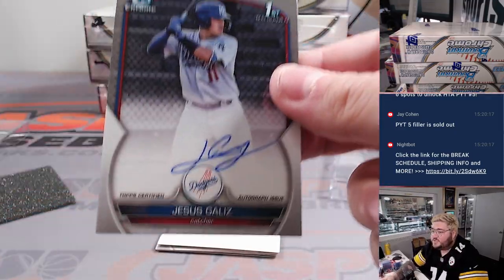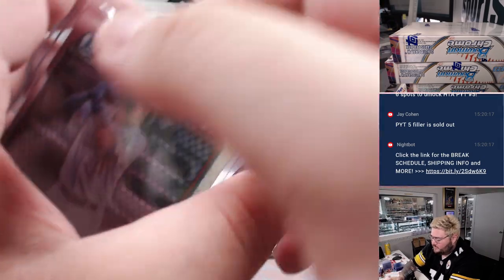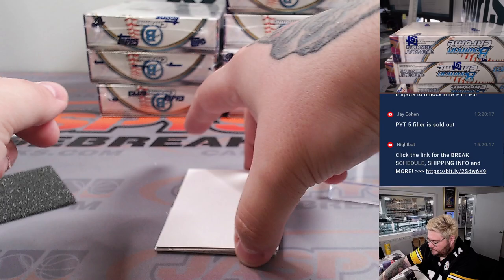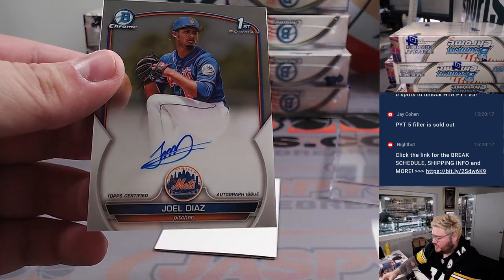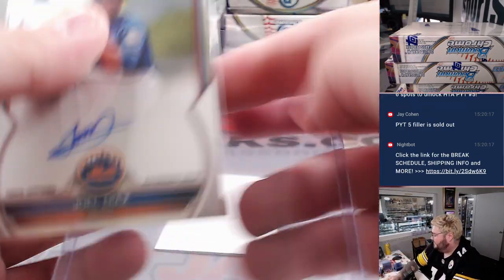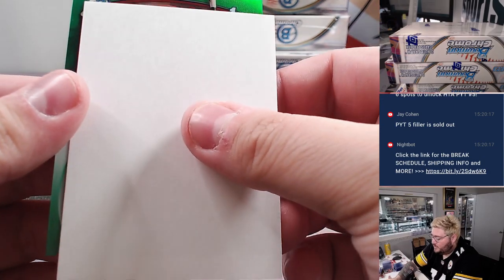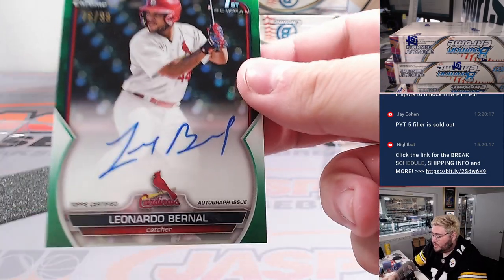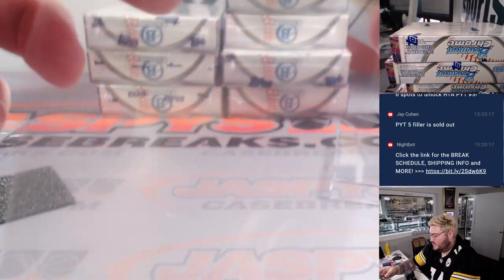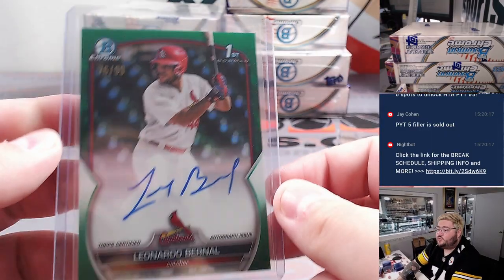Box three starting off with Jesus Gales, catcher for the Dodgers — Bowman first auto going to go to Mark. Next up is Joel Diaz, Bowman first base for the New York Mets, going to Armando. And then some green for the Cardinals — Leonardo Bernal, 76 out of 99, catcher for the St. Louis Cardinals, going to go to Ed P. Nice true green right there.